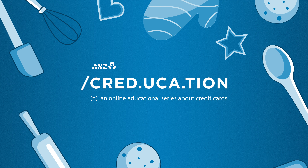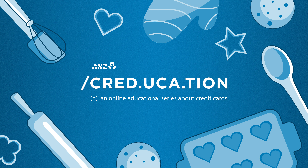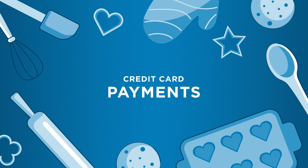Welcome to ANZ Creducation, an online educational series about credit cards. We're talking about credit card payments. Here's a little information about them.